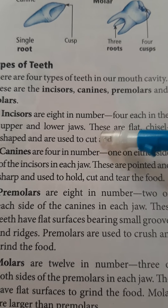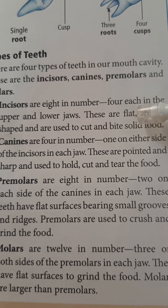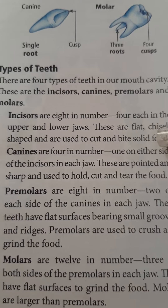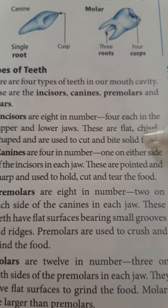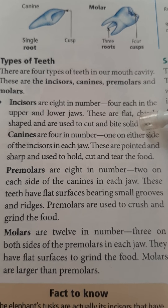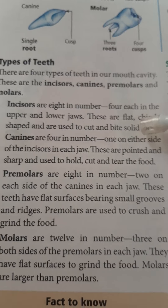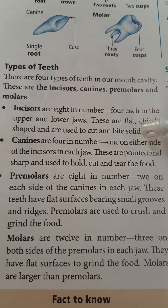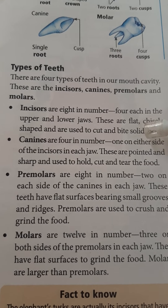Canines are four in number, one on either side of the incisors in each jaw. They are pointed and sharp and are used to hold, cut, and tear food. Premolars are eight in number, two on each side of the canines in each jaw. These teeth have a flat surface bearing small grooves and ridges and are used to crush and grind food.